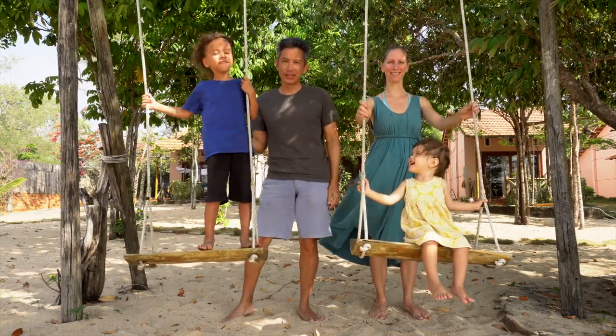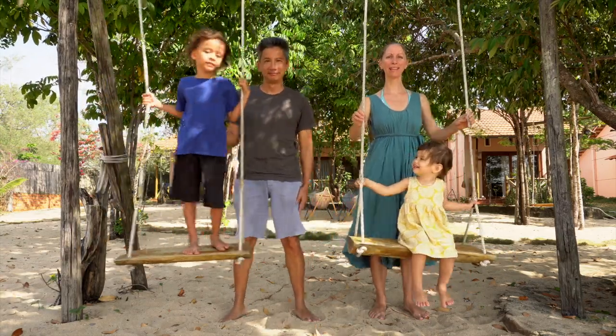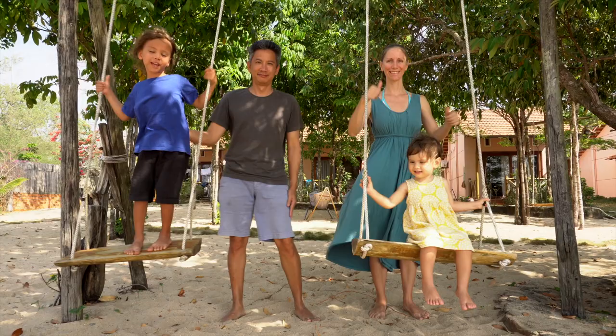Aloha! Welcome to Kensho Quest. We're a full-time traveling family currently in Vietnam. Please subscribe for packing tips and travel inspiration, and give us a thumbs up!